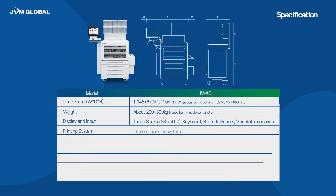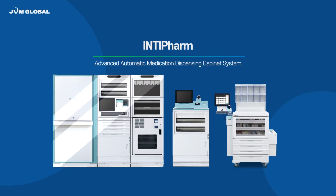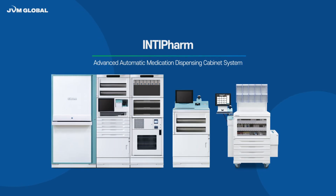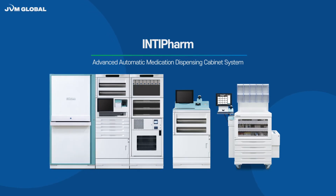Experience a smart and safe medication management with the Automatic Medication Dispensing Cabinet, Intifam. We ensure the benefits from the safe and accurate medication management for patients and pharmacists. Please visit our links below for further information.